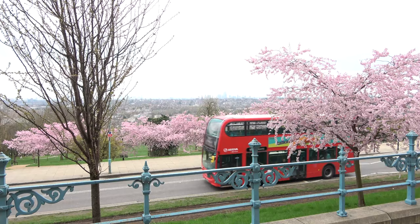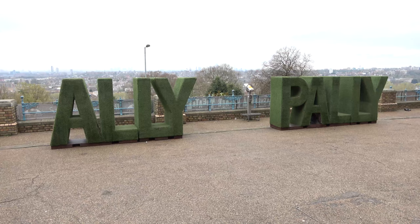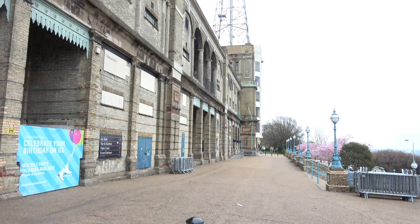Saturday dawns quite nice and bright at Ally Pally — all the cherry trees are in full blossom and it's a really nice place to be when you're wandering around knowing that your stand is set up and looking forward to the rest of the exhibition.